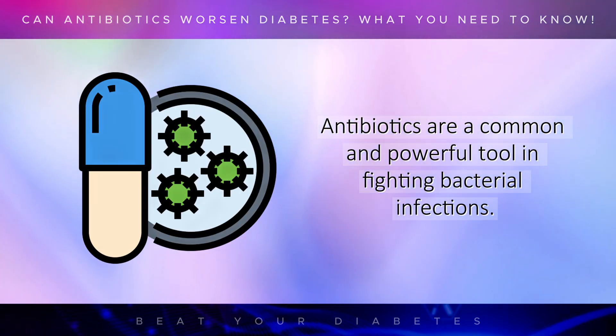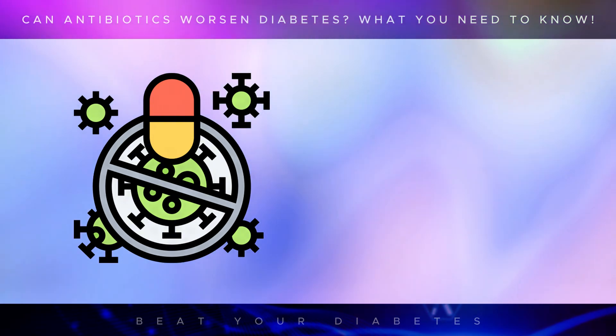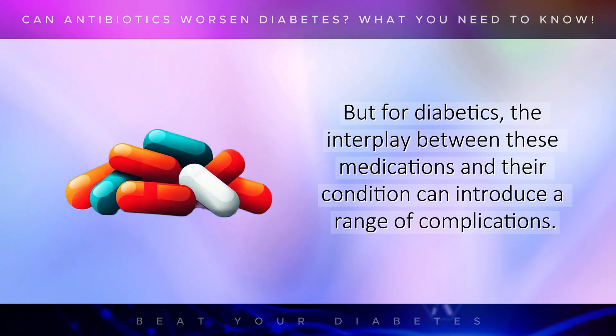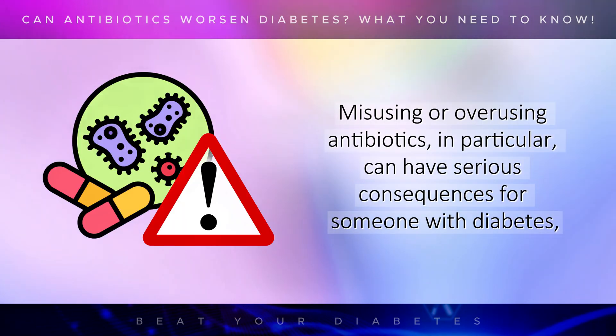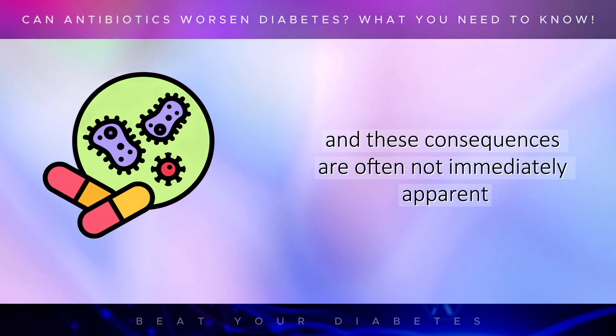Antibiotics are a common and powerful tool in fighting bacterial infections. They can be life-saving when used appropriately, treating everything from minor infections to life-threatening conditions. But for diabetics, the interplay between these medications and their condition can introduce a range of complications. Misusing or overusing antibiotics, in particular, can have serious consequences for someone with diabetes, and these consequences are often not immediately apparent.